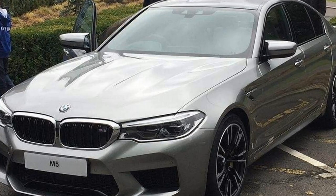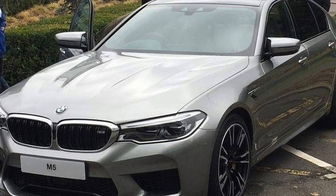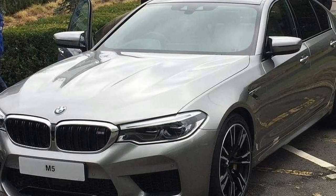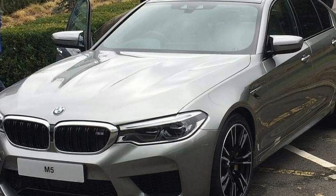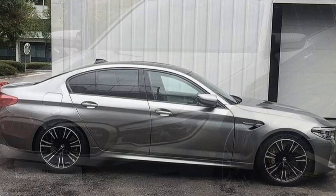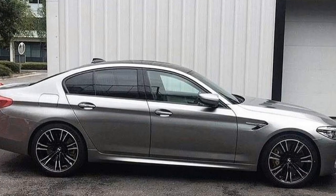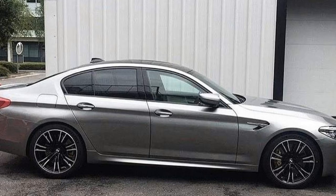Alpine White, Black Sapphire Metallic, Singapore Gray Metallic, Snapper Rocks Blue Metallic, Marina Bay Blue Metallic, Donington Gray Metallic, and Bluestone Metallic. Other special colors are offered for an extra cost or through the BMW Individual program.